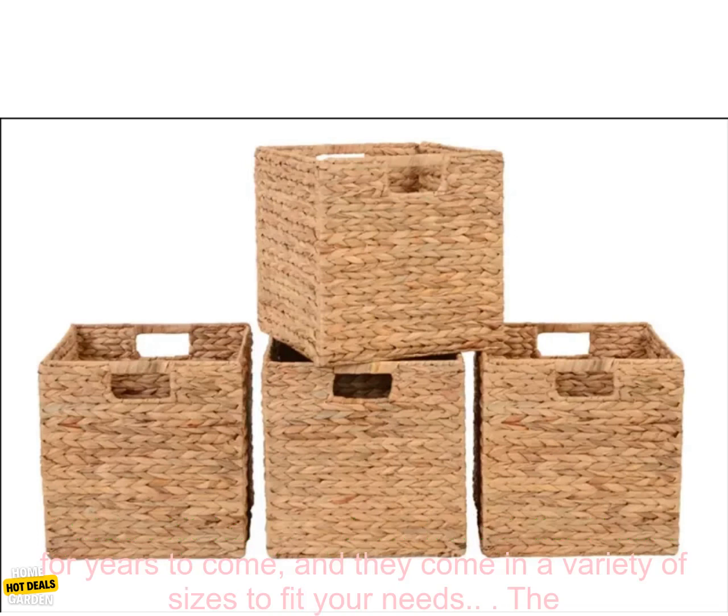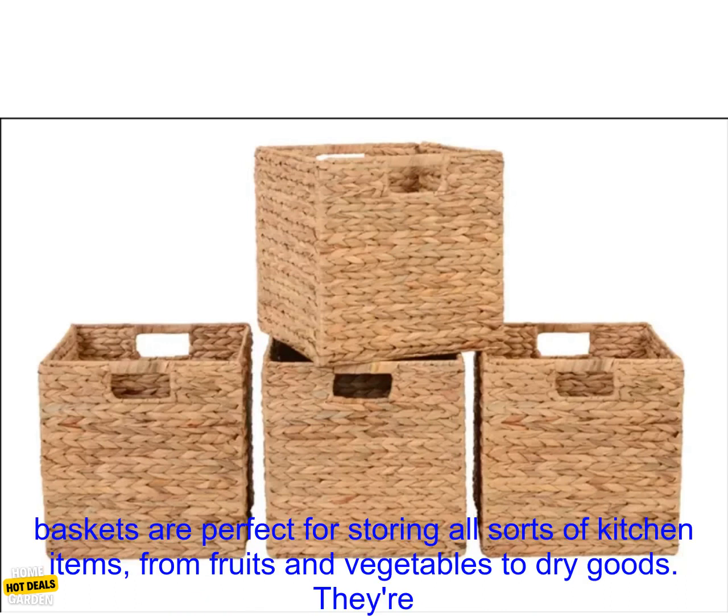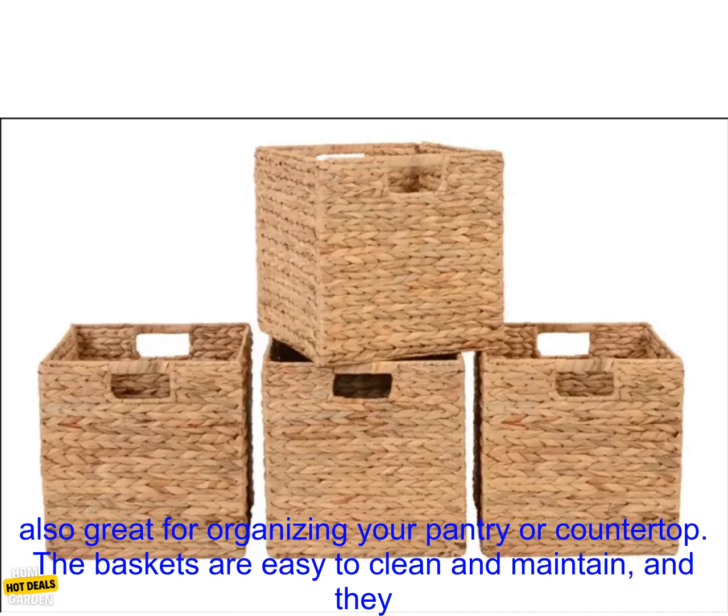These baskets are made from sturdy wicker that will last for years to come, and they come in a variety of sizes to fit your needs. The baskets are perfect for storing all sorts of kitchen items, from fruits and vegetables to dry goods. They're also great for organizing your pantry or countertop.